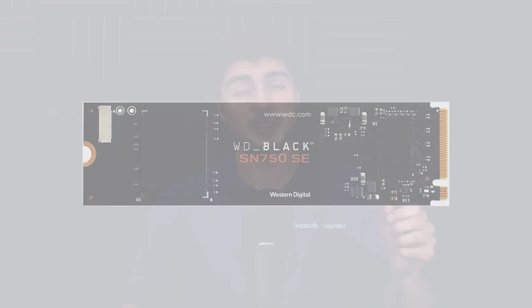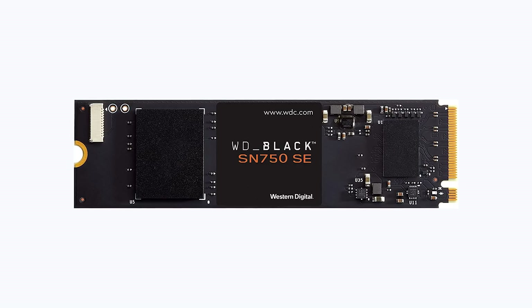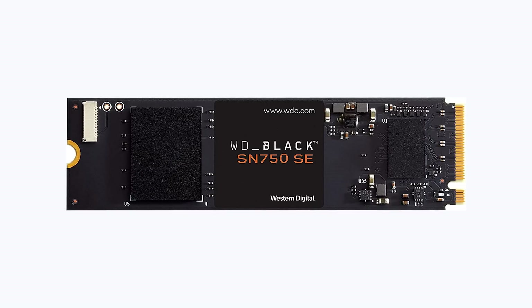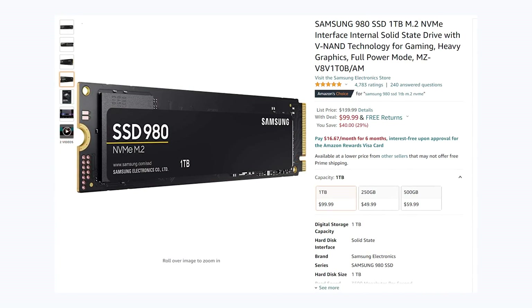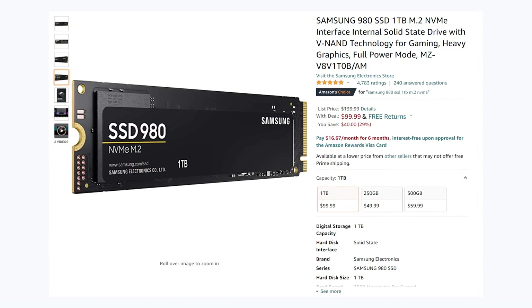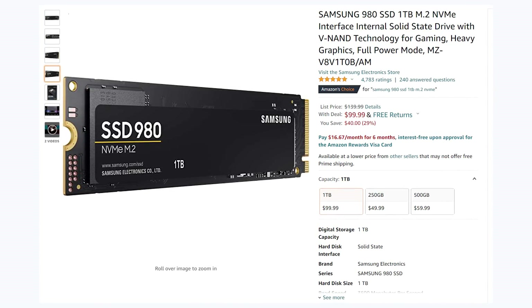Now let's move on to storage, and here's where things get really interesting — I found a lot of great deals here. Starting off with the WD Black 1TB SN750SE NVMe, which is a Gen 4 NVMe SSD with speeds up to 3,600MB per second, currently on sale for $95, down from $130. Next up, we have the Samsung 980 1TB M.2 NVMe SSD, getting speeds up to 3,500MB per second, going for $100, down from $140.